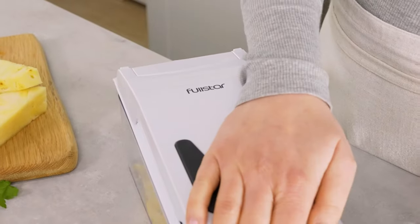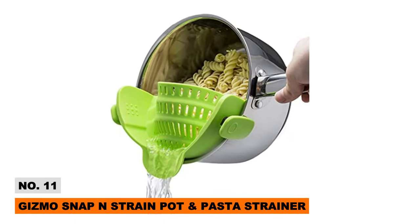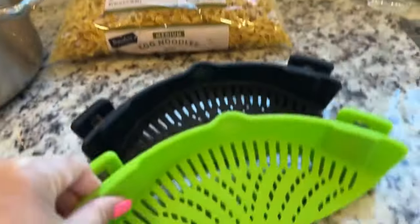This little machine would make the perfect Christmas gift for the healthy eaters in your life. Last up in this roundup of epic kitchen finds is the Gizmo Snap and Strain clip-on strainer.